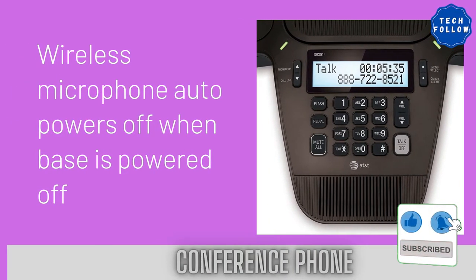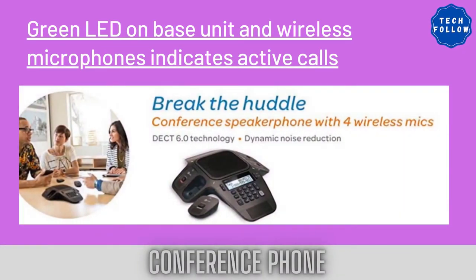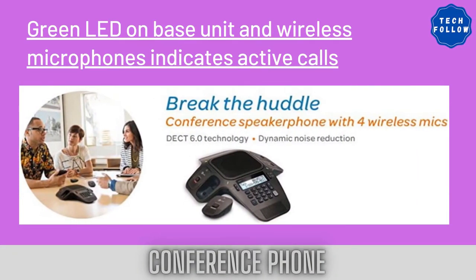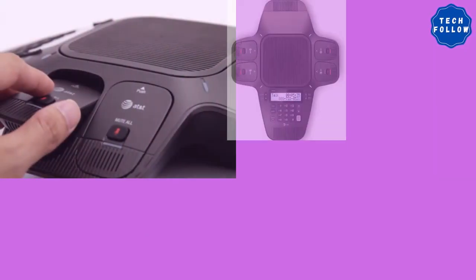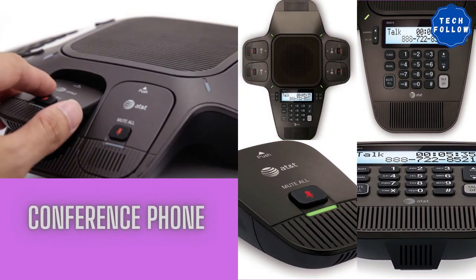Pros: high-speed Ethernet ports, Bluetooth and USB ports, dual-band Wi-Fi adapter, smart touch display, loud and clear sound, easy-to-use controls, consistent firmware updates. Cons: wireless microphones are always on; wireless microphone battery indicated when low via flashing LED; wireless microphone auto powers off when base is powered off; green LED on base unit and wireless microphones indicates active calls.